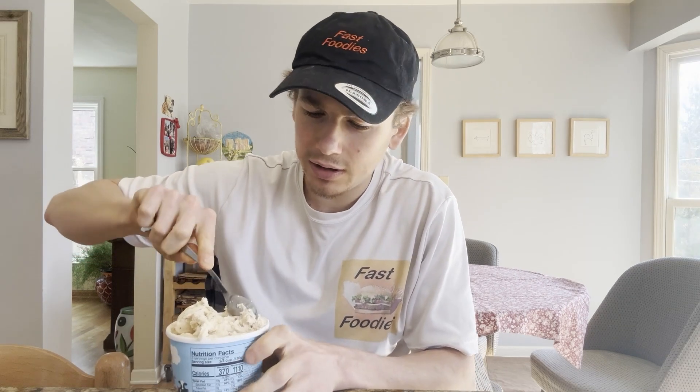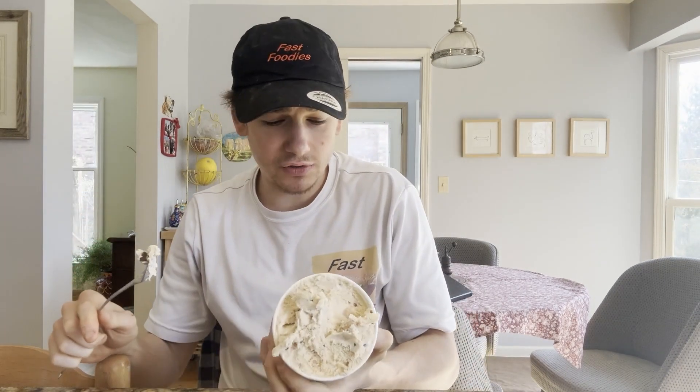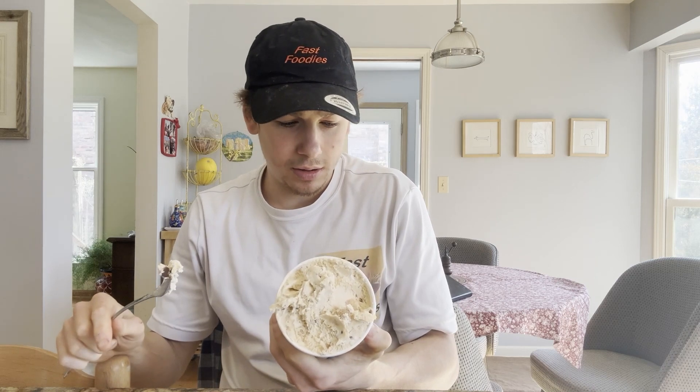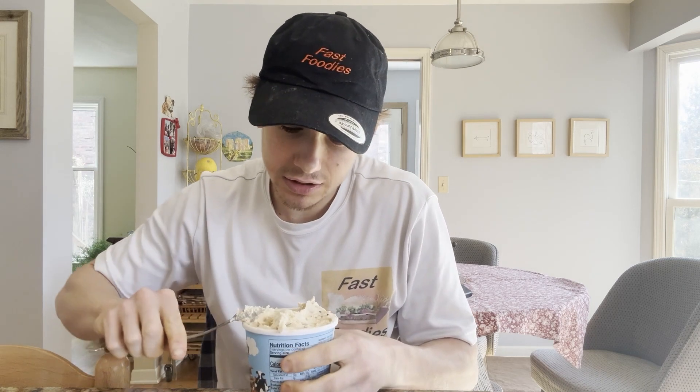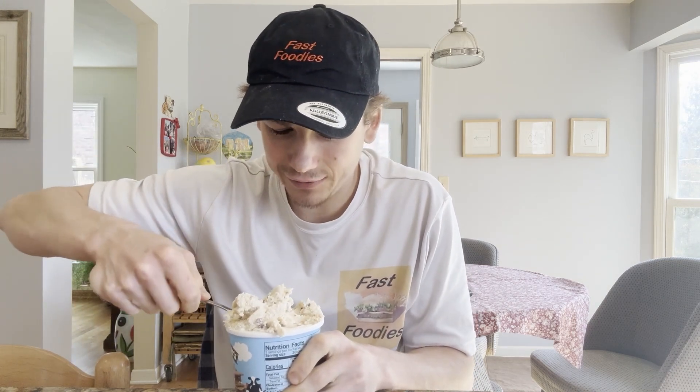Oh, is there cookie dough? No — those must be the graham cracker pieces. I assume those are the chocolate peanut butter cups, marshmallow swirls right there, and of course the marshmallow base. I'm going to try to get a little bit of the chocolate, peanut butter, graham cracker, and marshmallow swirl all on this tasting spoon. That chocolate piece right there is not a peanut butter cup — that is just a piece of chocolate, so there must be chocolate pieces in here as well.